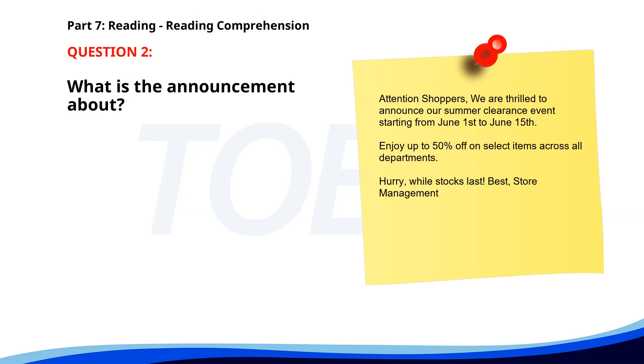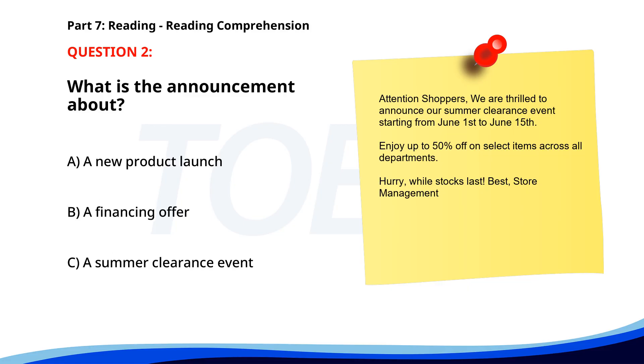Number 2. Attention shoppers, we are thrilled to announce our summer clearance event starting from June 1st to June 15th. Enjoy up to 50% off on select items across all departments. Hurry, while stocks last. Best, Store Management. What is the announcement about? A. A new product launch. B. A financing offer. C. A summer clearance event. The correct answer is C: A summer clearance event.